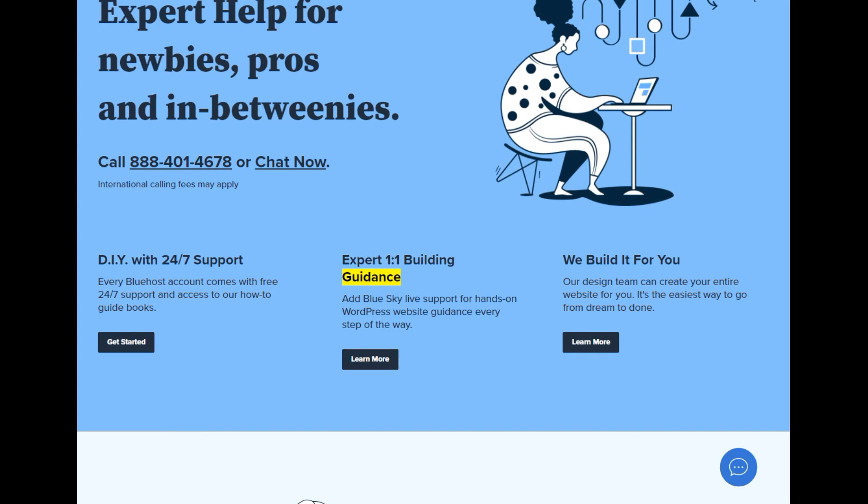Expert 1-on-1 building guidance — add Blue Sky Live support for hands-on WordPress website guidance every step of the way. We build it for you: our design team can create your entire website for you. It's the easiest way to go from dream to done.